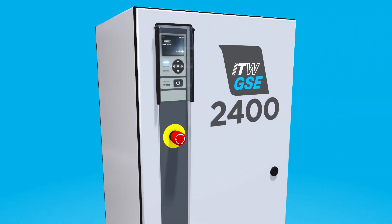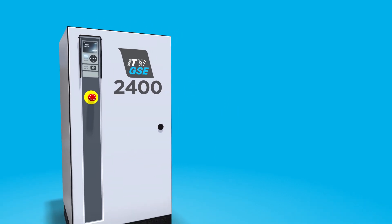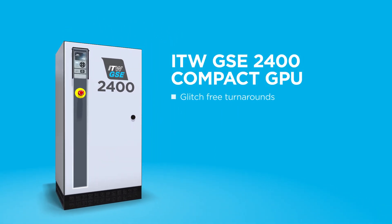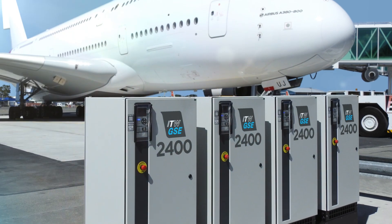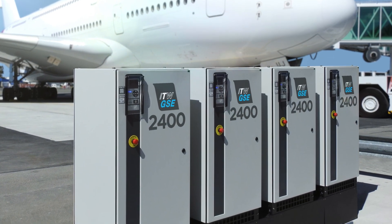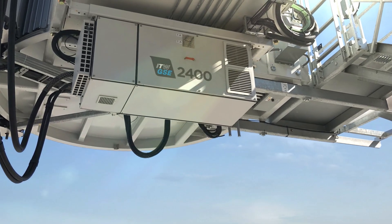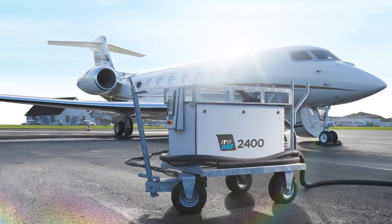The ITW GSE 2400 Compact GPU is a 400 Hz solid-state converter that ensures airlines and airport operators glitch-free turnarounds and on-time aircraft departures. It can be freestanding, or discreetly mounted under a boarding bridge, or it can be mobile.